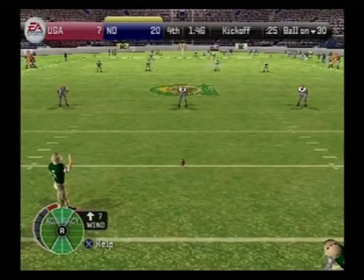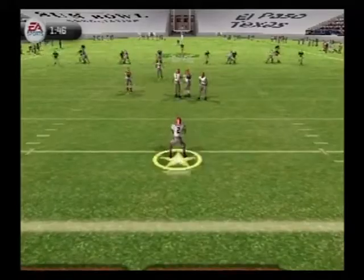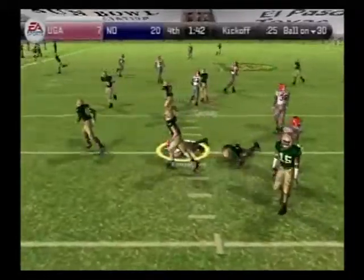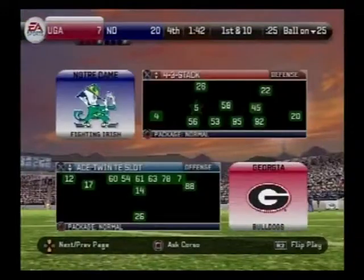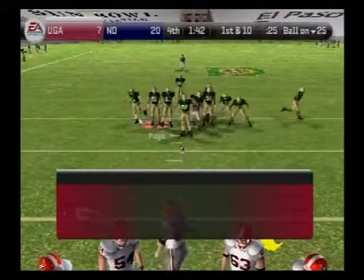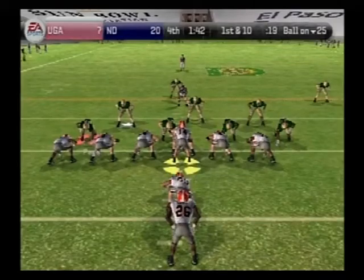Notre Dame gets set to kick this one away. He sends it off — Russell has it at the five. So what do you think about this situation, fellas? I think this game looks like it's out of reach, Coach. Not so fast, Kirk — it's only a two-possession game, and these guys won't give up. A quick score, an onside kick, and another quick score, and we're talking about a completely different situation.